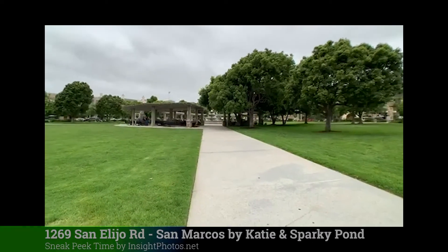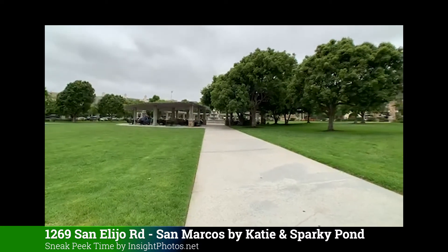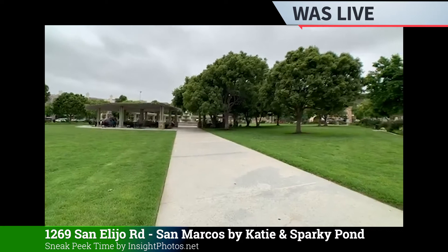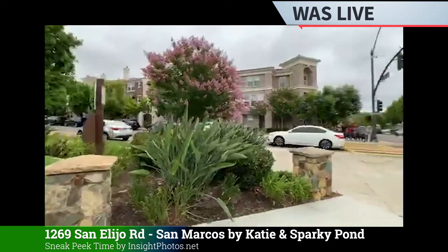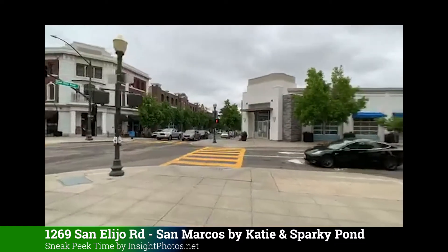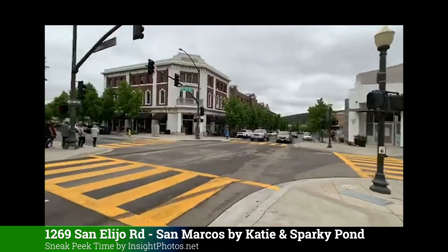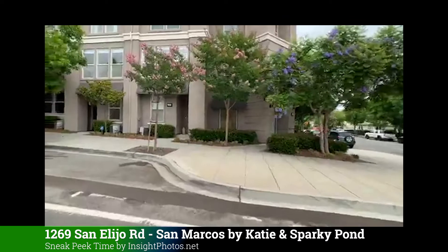Welcome to Sunday Inside Photos, doing a sneak peek today in San Alejo, right downtown, in front of the beautiful park with the fountain. You've got all of the downtown area here, which is fabulous. There's a Starbucks across the street, and here is the home right here.